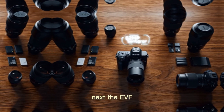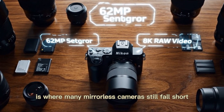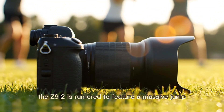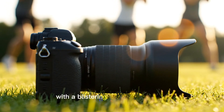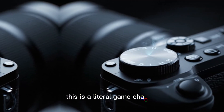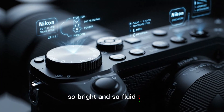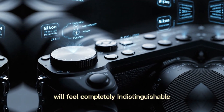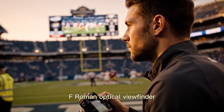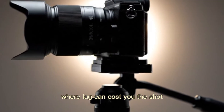Next, the EVF. The electronic viewfinder is where many mirrorless cameras still fall short. The Z9 II is rumored to feature a massive jump to a 9 million dot OLED EVF with a blistering 240Hz refresh rate. This is a literal game-changer. The viewfinder will be so detailed, so bright, and so fluid that it will feel completely indistinguishable from an optical viewfinder — crucial for high-speed action where lag can cost you the shot.